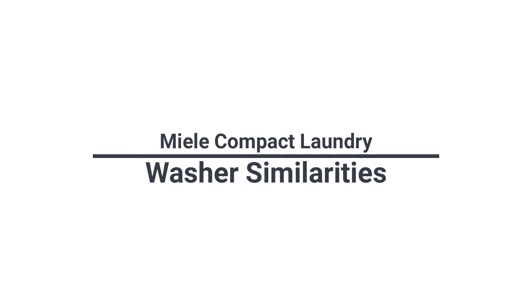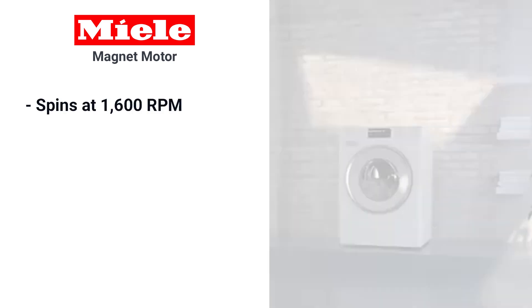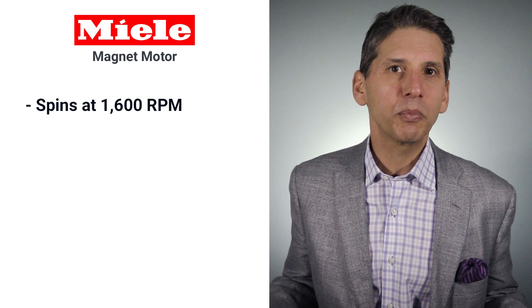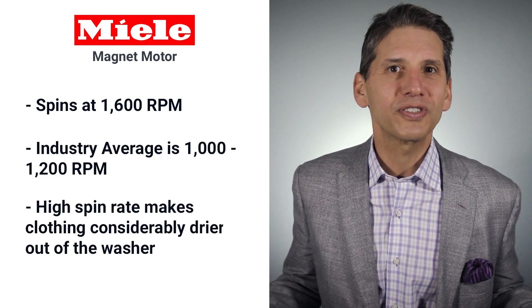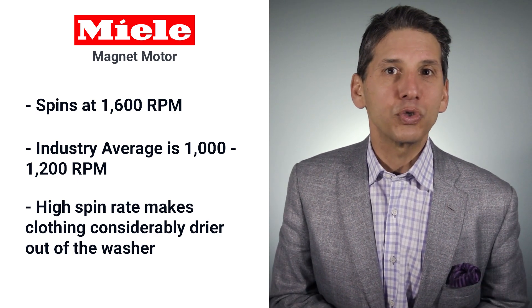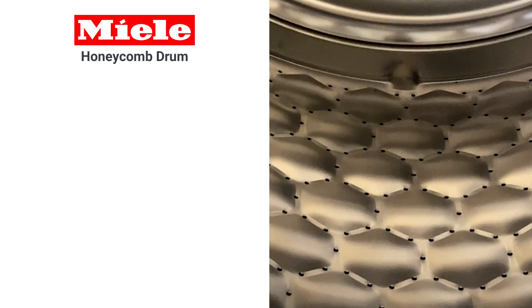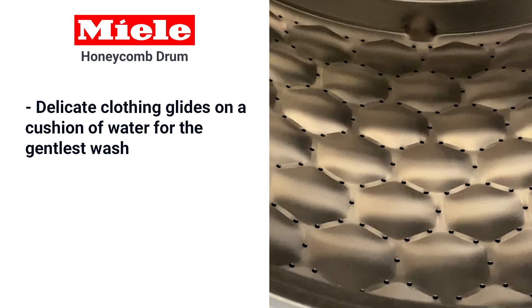First, what do Miele compact washers all have in common? Miele's magnet motor is more efficient and more powerful. This motor allows the Miele to spin at 1,600 RPM — considerably more than the industry average of 1,000 to 1,200 RPM. Clothes are considerably drier out of the washing machine than any other brand due to their higher spin. Miele's perforated honeycomb drum allows delicate clothing to glide on a cushion of water for the gentlest wash.